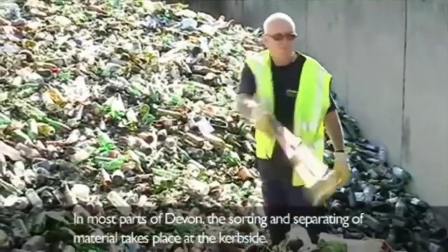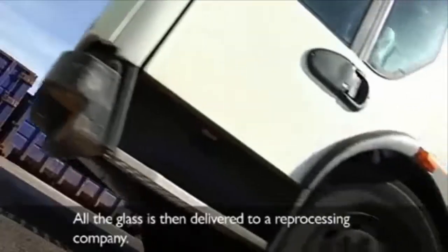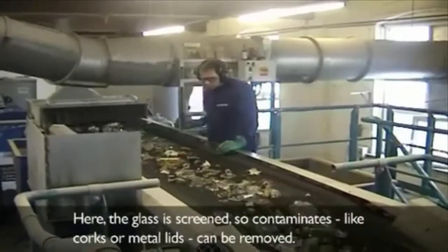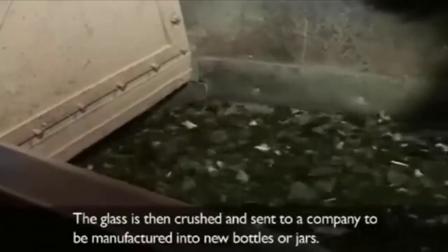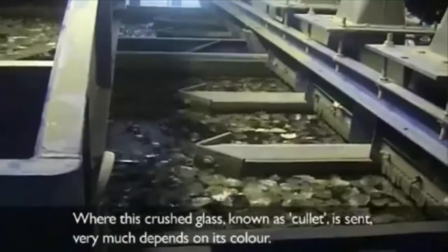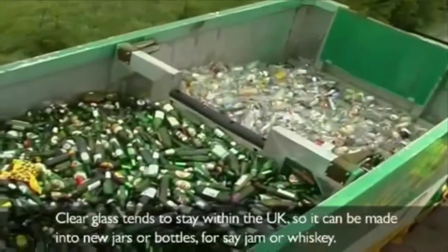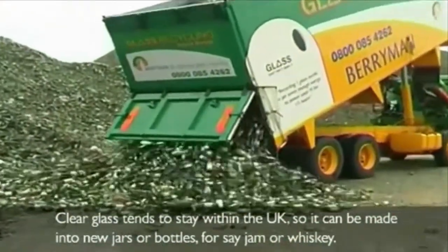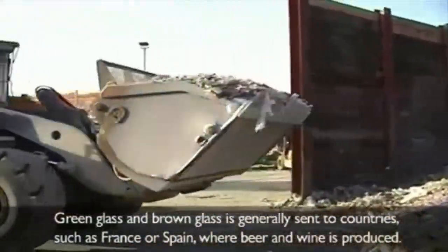In most parts of Devon, the sorting and separating of materials takes place at the curbside. All the glass is then delivered to a reprocessing company, where it is screened so contaminants like corks or metal lids can be removed. The glass is then crushed — this crushed glass, known as cullet, is sorted by colour. Clear glass tends to stay within the UK to be made into new jars or bottles. Green and brown glass is generally sent to countries such as France or Spain, where beer and wine is produced.